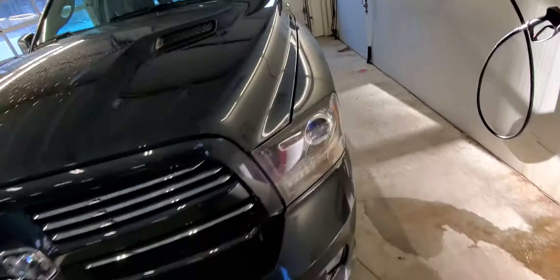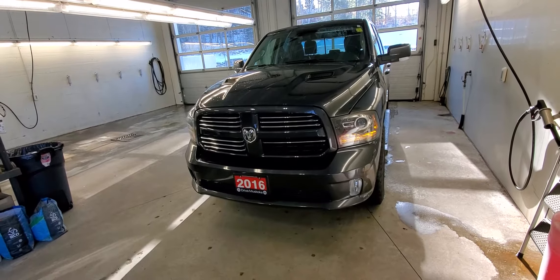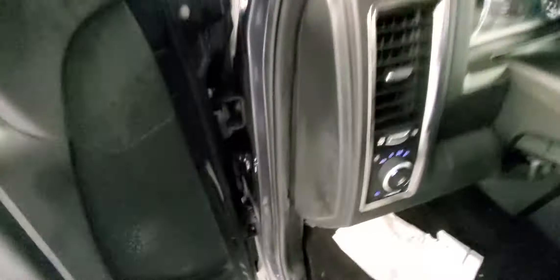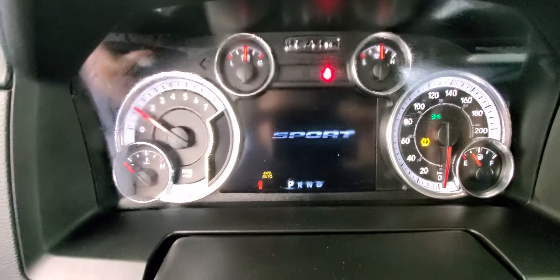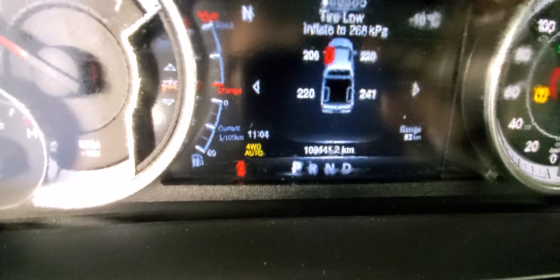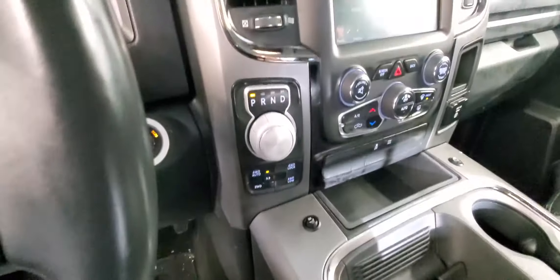It does have remote start, so I'll just fire it up with that for you. It may shut back off because of low fuel, but I'll have plenty of fuel in it. There's your load, and you'll get your current kilometers on there — 109,441. Touch screen, navigation, all your goodies in here.